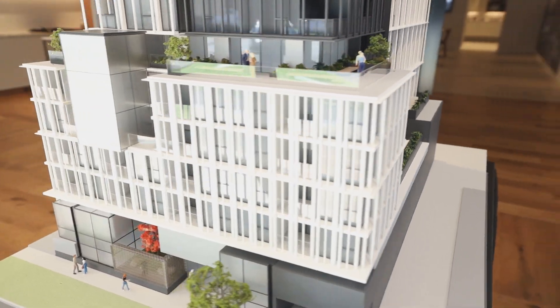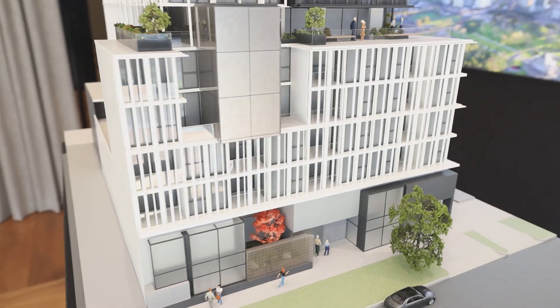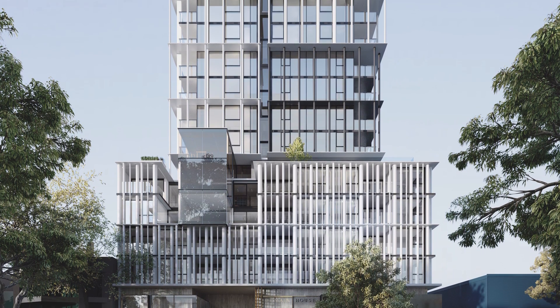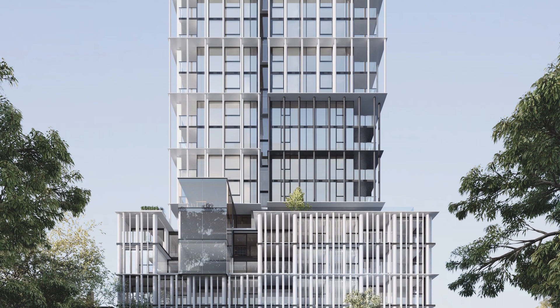Developed by Virgate, with architecture by Bruce Henderson Architects and amenities by SJV Architects. Bruce Henderson have a well-established partnership with Virgate, and the result of this partnership is a timeless and beautifully designed end product that considers its future residents.